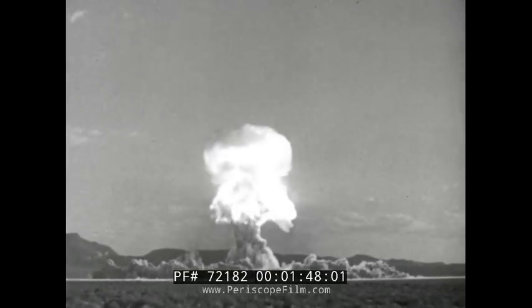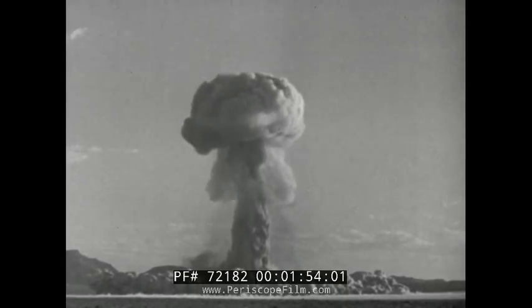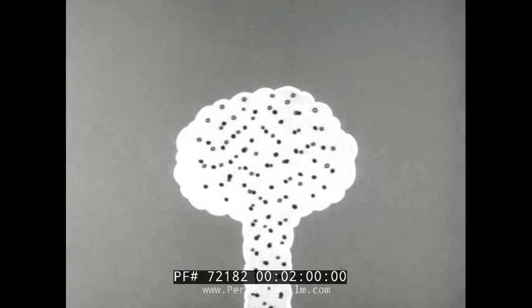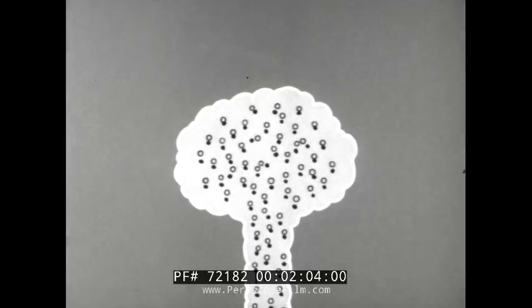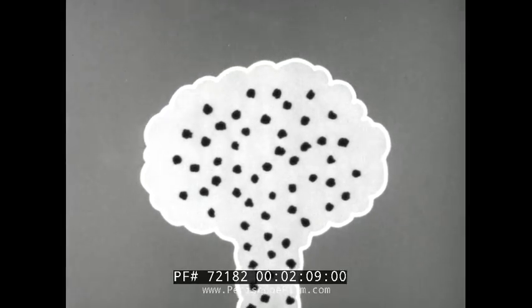As cool air is drawn into the fireball and much of the heat energy is emitted as thermal radiation, the cloud cools. When sufficient cooling has occurred, the vaporized radioactive fission products — shown here as hollow circles — begin to condense on the dirt and debris particles in the cloud. As this condensation occurs, fallout particles are formed.